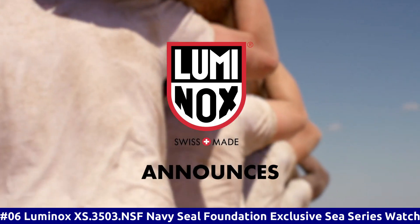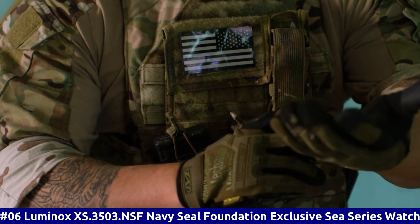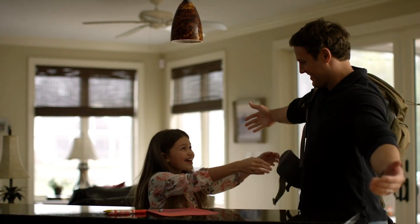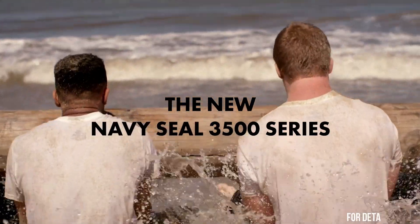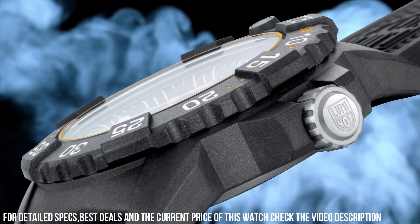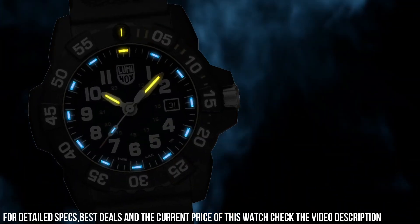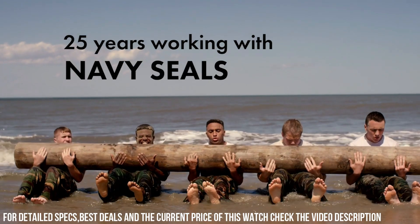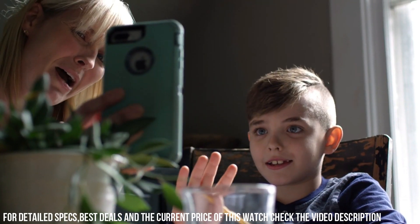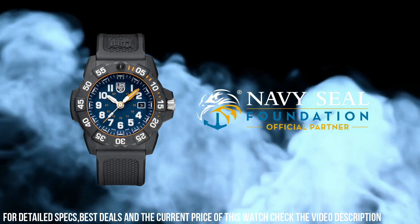Number 6: Luminox XS.3503.NSF — Navy Seal Foundation Exclusive C-Series Watch. Luminox Men's Navy Seal 3500 Series, Black PU Band, Blue Dial, Quartz Analog Watch. Luminox has been the watch of choice for professionals like Navy SEALs, expert counter-terrorism operative Scott Castle, the U.S. Coast Guard, law enforcement divers, and many more for the past 25 years. Dial window material type: tempered, scratch-resistant mineral crystal.